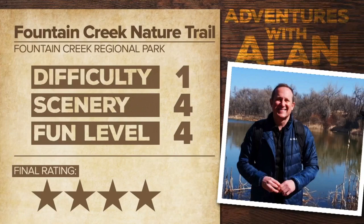Now it's time for my breakdown. When it comes to difficulty, it's flat, it's less than a mile, and it's great for families — we're going to give this one out of five. When it comes to scenery, wonderful views of the Pikes Peak region: four out of five. When it comes to fun level, I had a great time: four out of five. And now for my final score: four stars out of five. In Fountain, meteorologist Alan Rose, News Five.